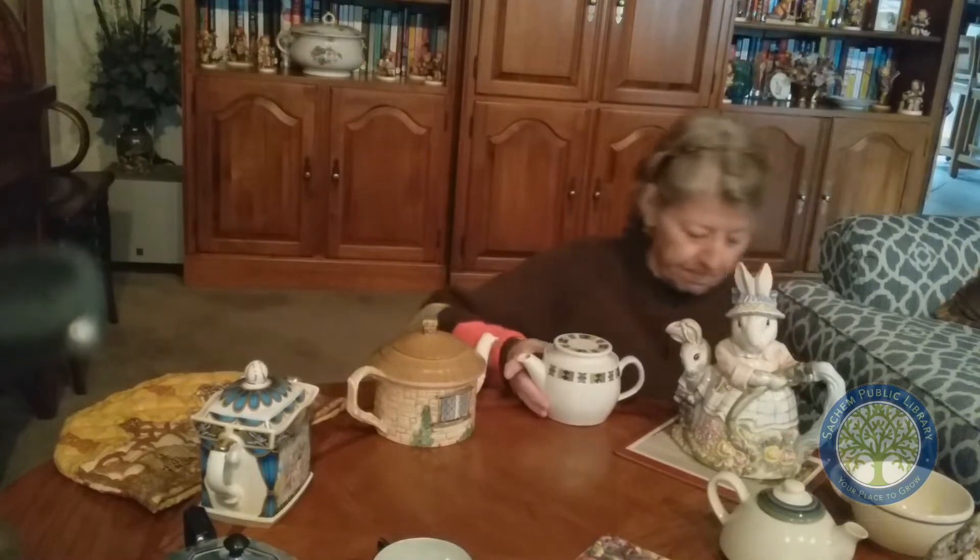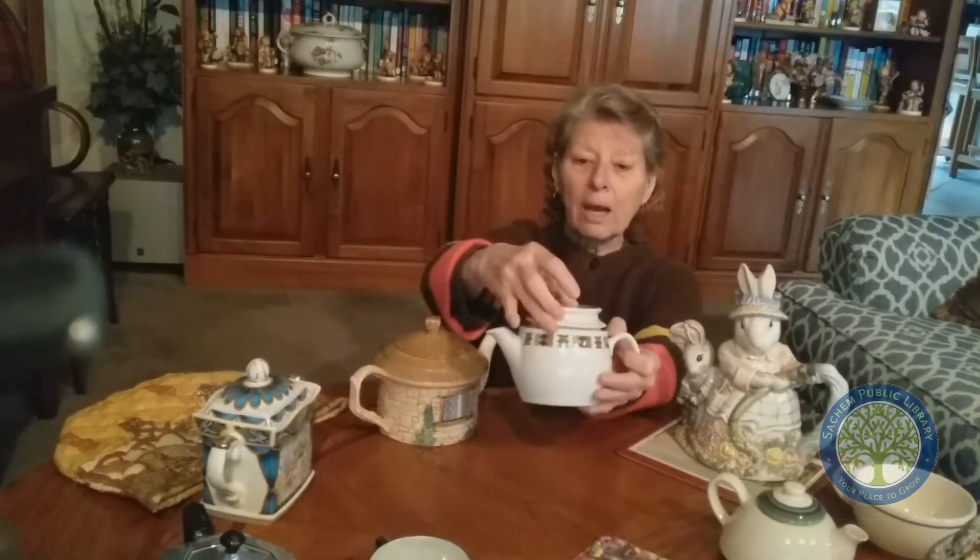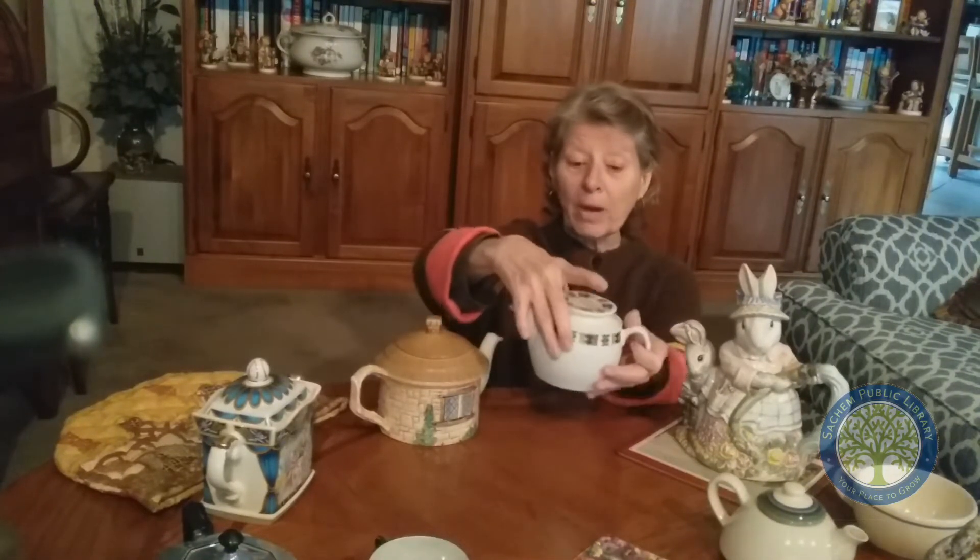My first teapot here is from England, and it's a small cup — it only makes one cup of tea. It's very simple, very plain. It was one of my first souvenirs I got when I was in England.